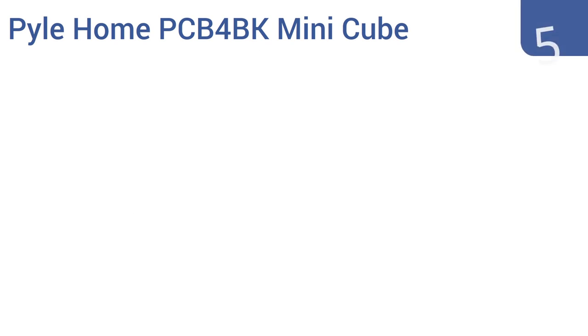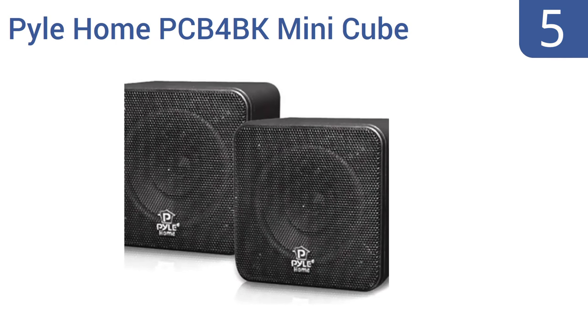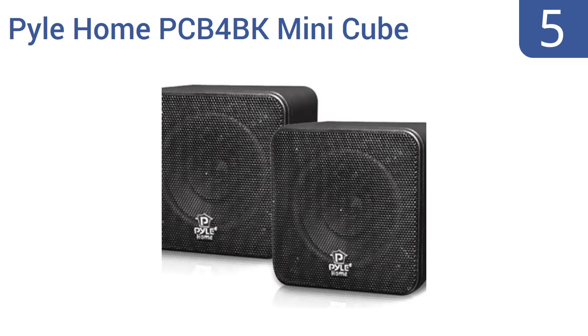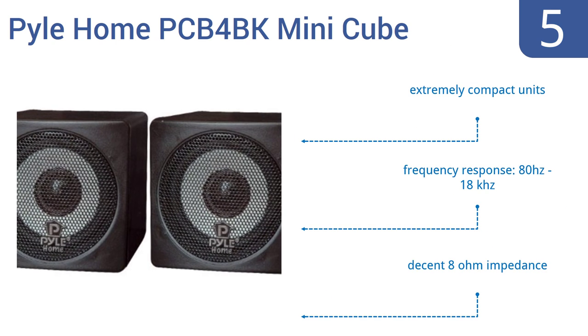At number five, the Pyle Home PCB4BK mini cube bookshelf speakers aren't the right choice for the dedicated audiophile, but for most people who just want to clearly hear their music or movies across the room, they're a fine choice. These are extremely compact units with a frequency response from 80 hertz to 18 kilohertz and a decent 8 ohm impedance.